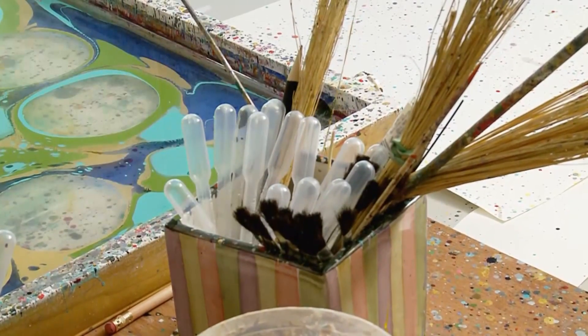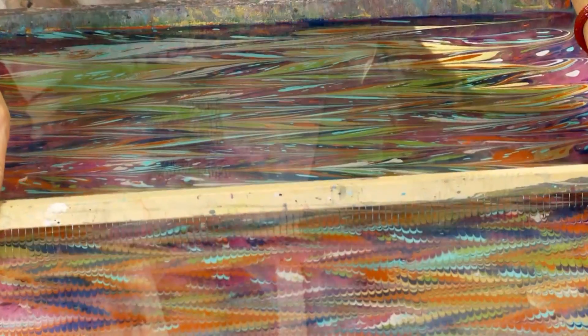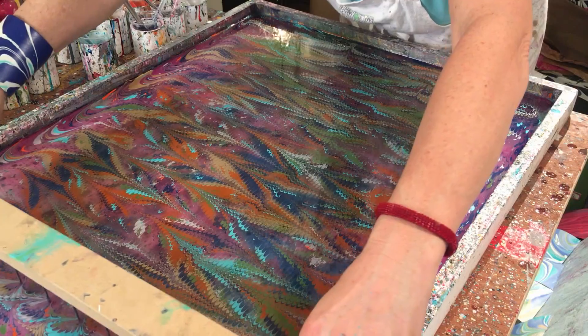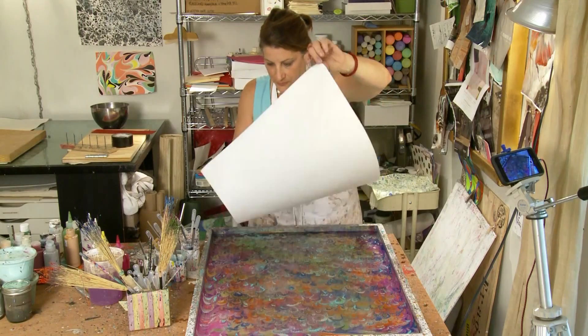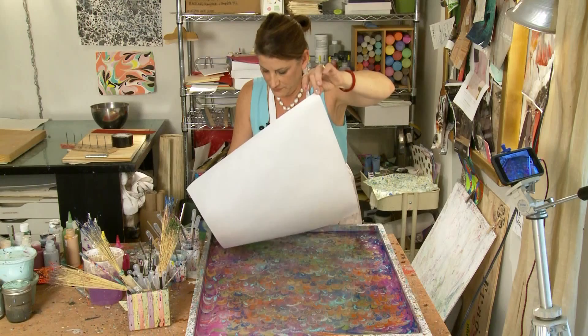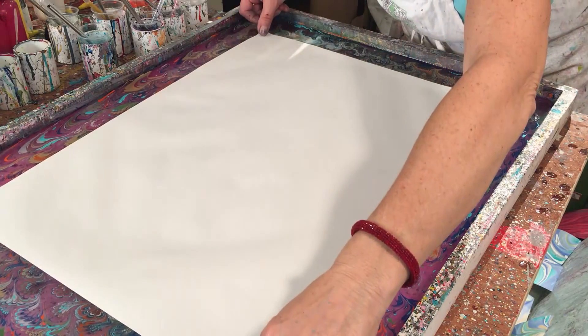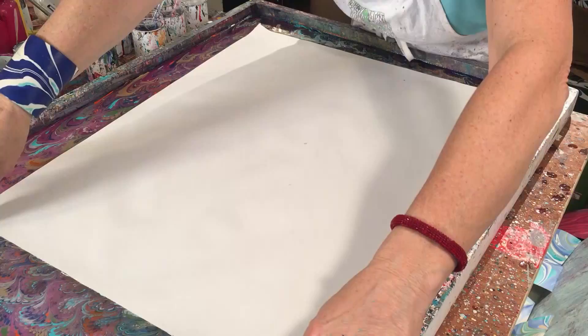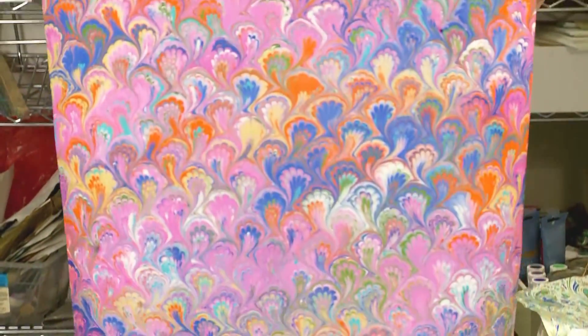Once you have the paints on that you want, you use a stylus and combs and create different patterns. There's a sequence that I do the movements in with different combs, and that'll create a predictable pattern. Once you've got your pattern, you take a piece of paper and you gently lay it down, kind of roll it onto the surface. And then you peel it up, and the paint has jumped onto the paper. It's really fascinating.